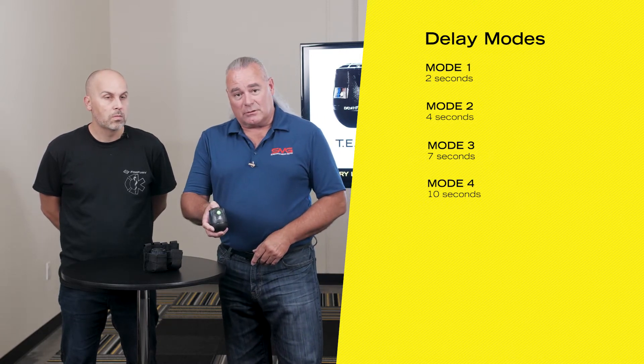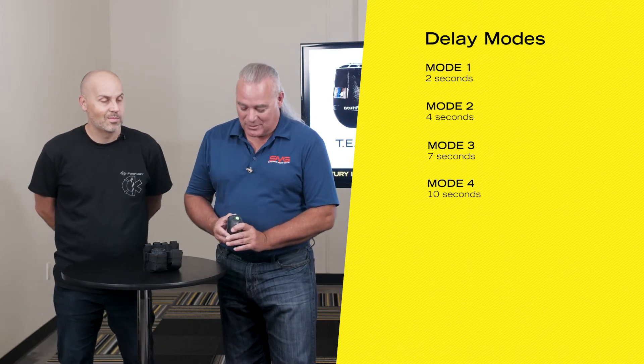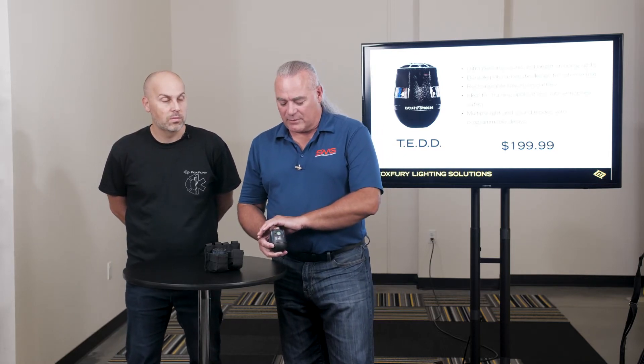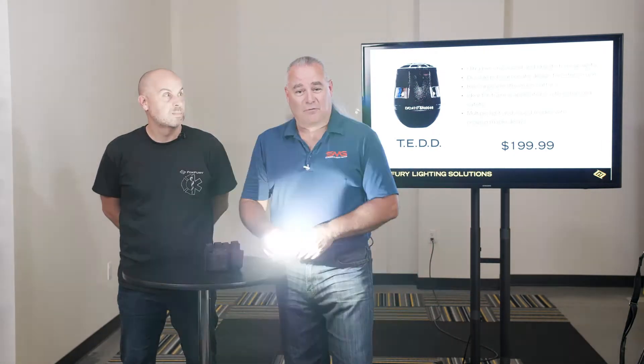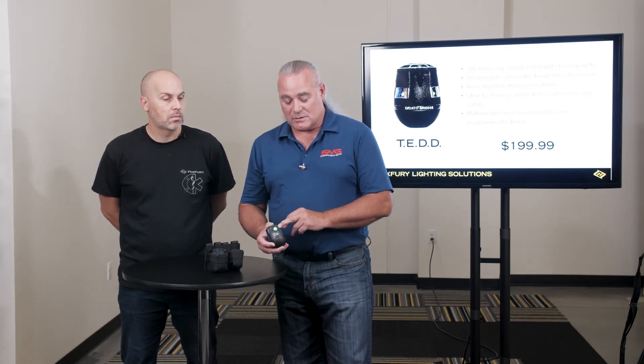I've got it programmed with a delayed fuse, so we're just going to arm it. The TED is armed. I'm going to hold my thumb over the top so we don't have to hear it scream. We press it again and we're ready to deploy — we would throw it. I believe that's a seven-second delay. You can still hear it even with my thumb completely over the top. If I release it, you can hear it pretty quickly. When it's flashing, it's almost impossible to see the light to shut it back down. It's still blinking — it's ready to rearm itself.